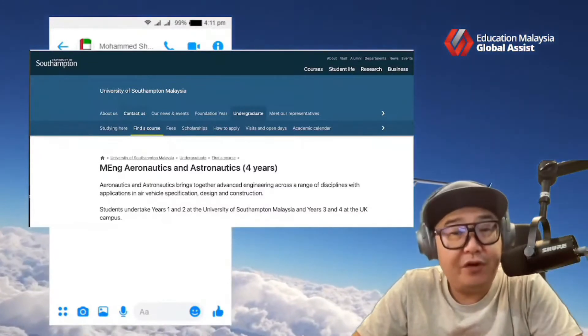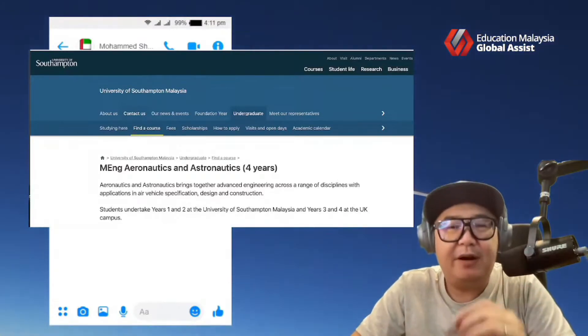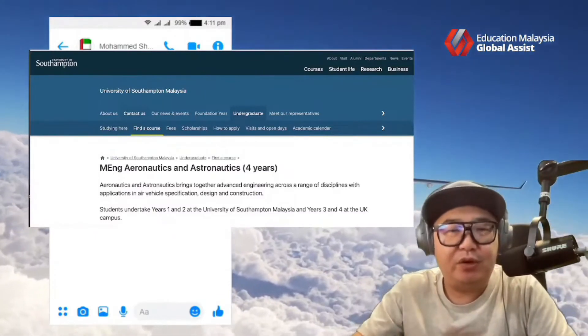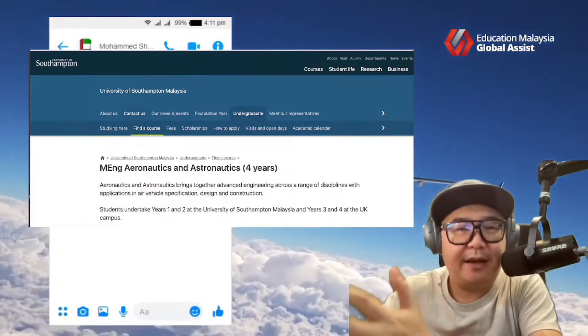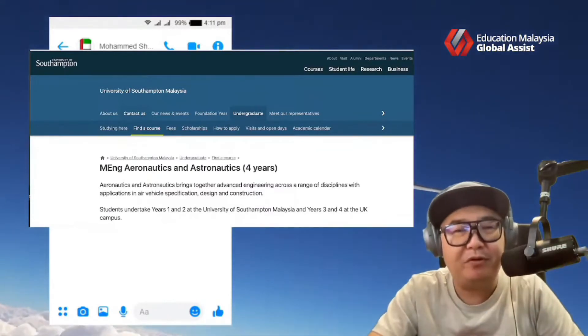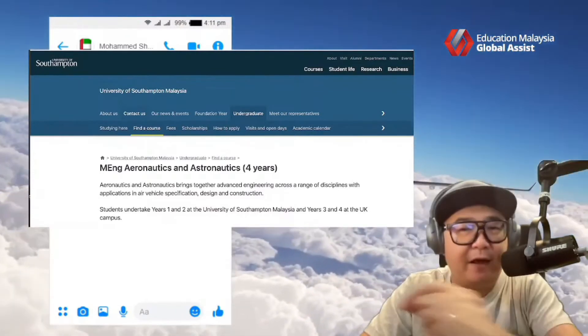As you can see, it's a four-year program itself. However, the program would require you to do two years in Malaysia and the balance two years in the Southampton campus in the UK. So it's a two-year program in Malaysia and the balance two years in Southampton itself.